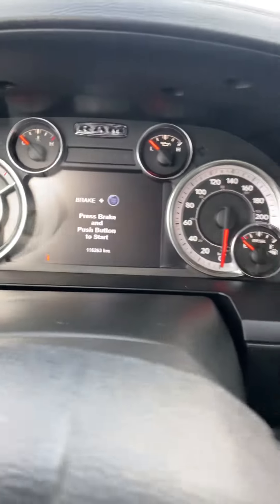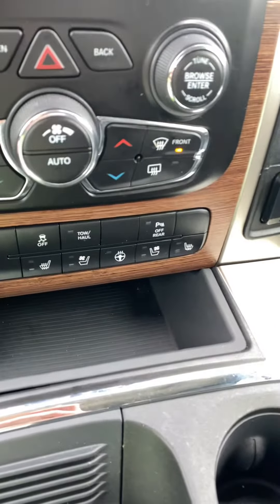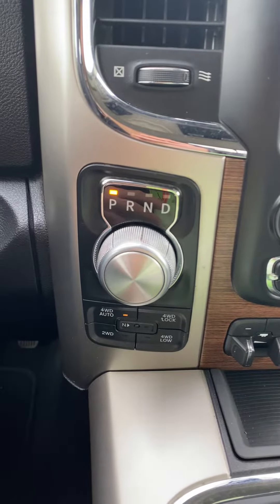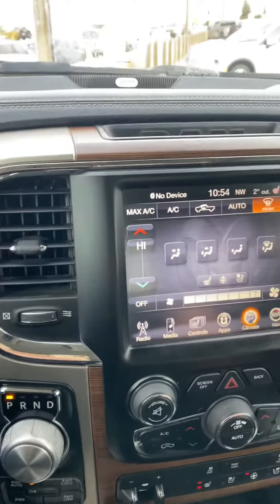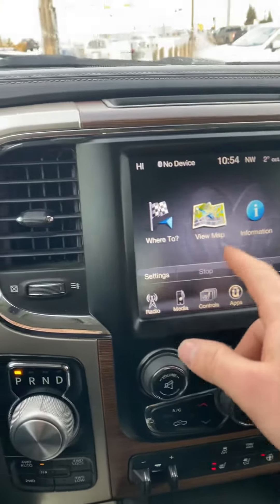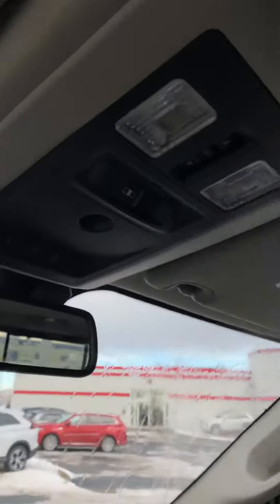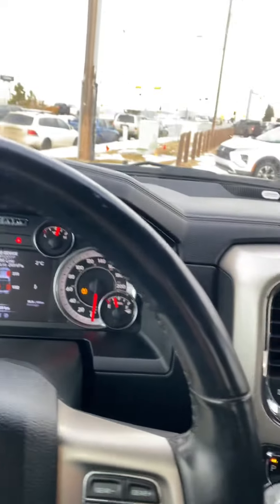116,263 kilometers on it. We've got heated and cooled seats, heated steering wheel, and four-by-four auto — which is super awesome, especially when it's icy outside in the city. Navigation too — it's got pretty much everything. Big sunroof, never smoked in, doesn't smell like smoke. Very nice truck.